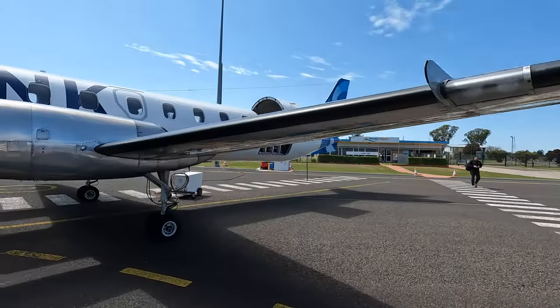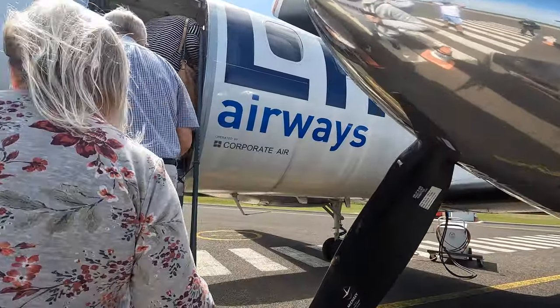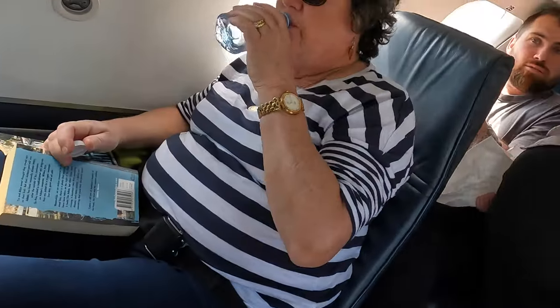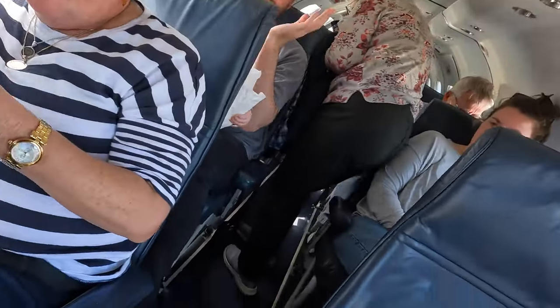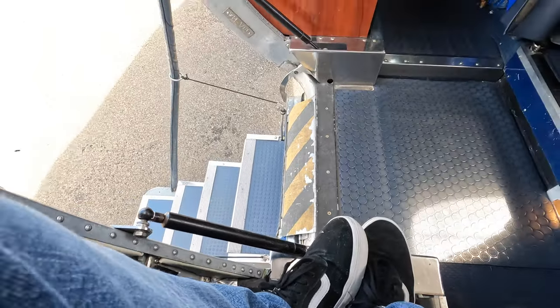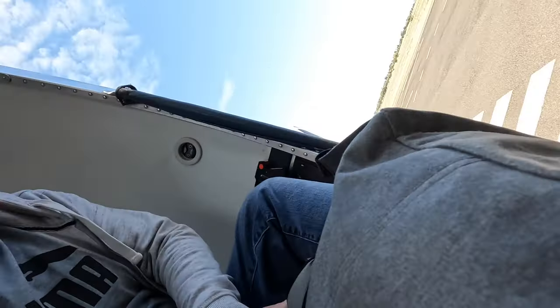The seats are in a 1-1 configuration. Originally I'd booked seat 2A, but a last minute change meant I was now in 1A, which is in a bit of an awkward position to say the least. But with a great view of the cockpit and the engine, this was fine by me. I did struggle with my bag though, and with nowhere to place it in front of my seat, it ended up placed over the aisle.